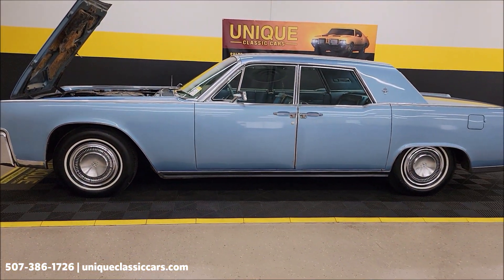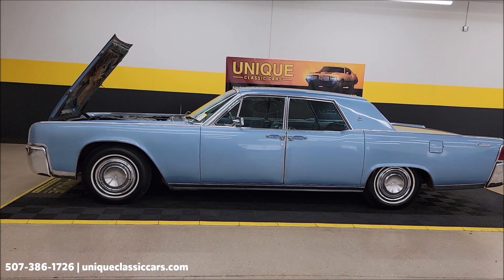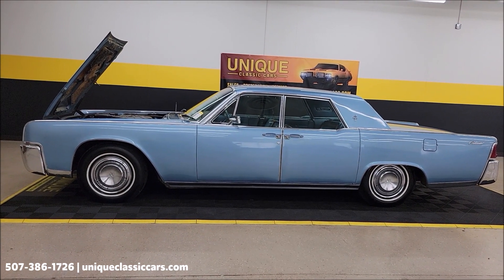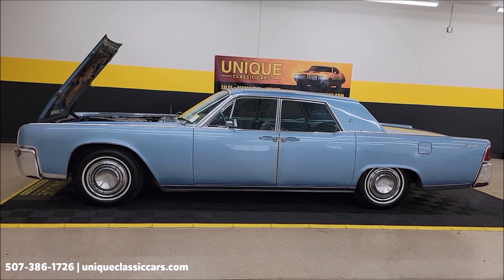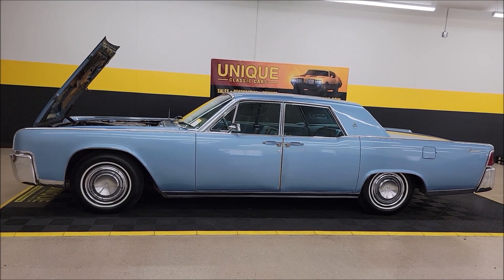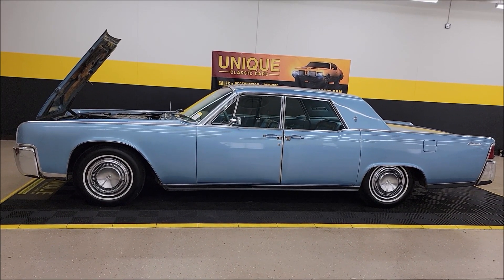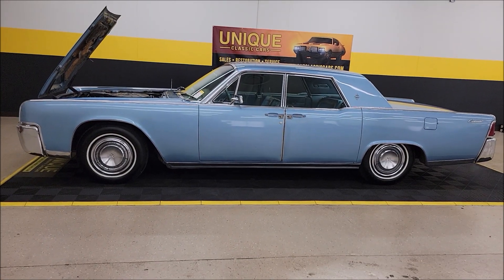1964 Lincoln Continental sedan here at uniqueclassiccars.com — 507-386-1726. Remember the three-month, 500-mile warranty protection plan may be extended up to ten years. Consult with your sales associate. We do consider trades, financing is available, and of course we can assist with transportation.